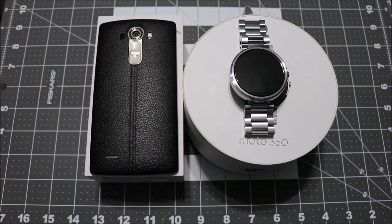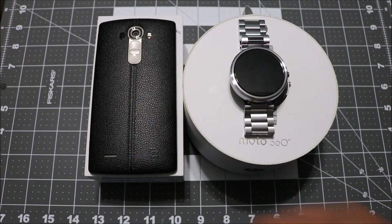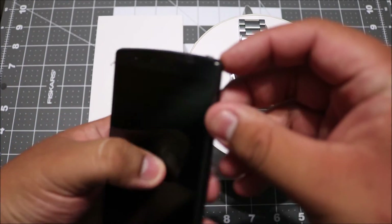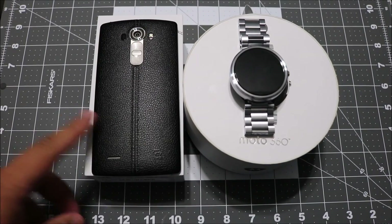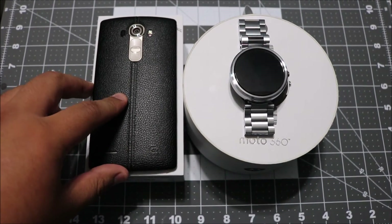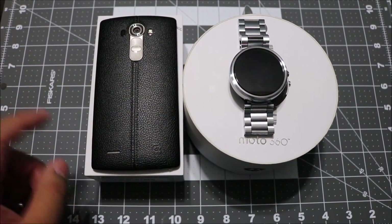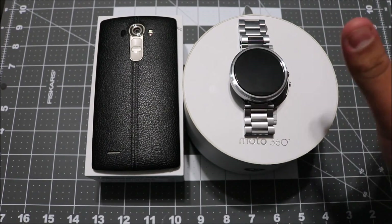I'm very impressed — props to them for making an amazing phone. The build on it just looks beautiful. I still haven't taken off all the little plastic pieces on the sides because I'm waiting for my case, which will be coming in tomorrow. I ordered a clear case that looks pretty cool and works with the leather back, so look forward to that — I haven't seen a lot of coverage on leather back cases.